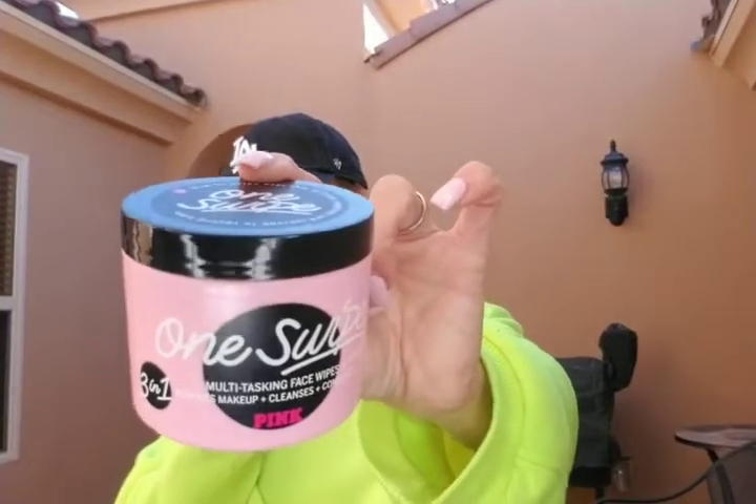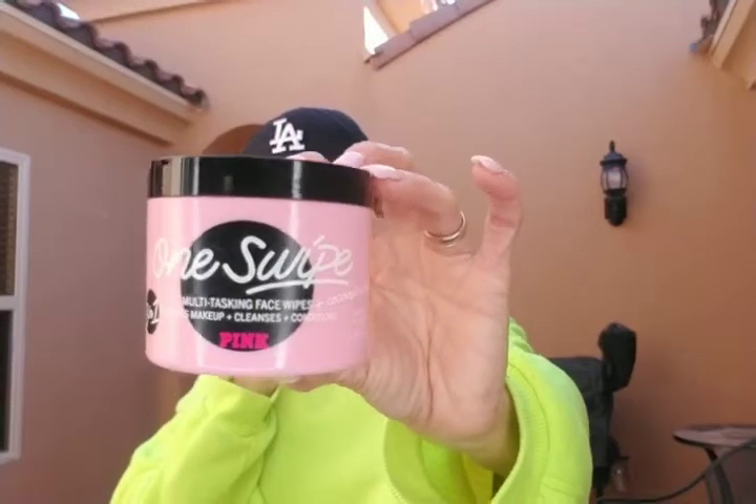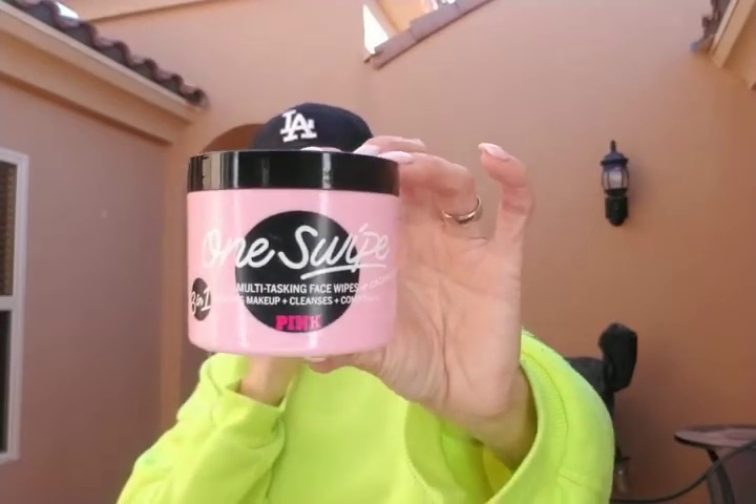Another item I got is the One Swipe multitasking face wipes with coconut water — removes makeup, cleanses, and conditions. It's like a three-in-one, and it was like $3.99. I wasn't really crazy about this. I did try it once, and it's only good if you don't wear too much makeup because the towels are very thin. I'm not crazy about the smell either — you can barely smell the coconut.